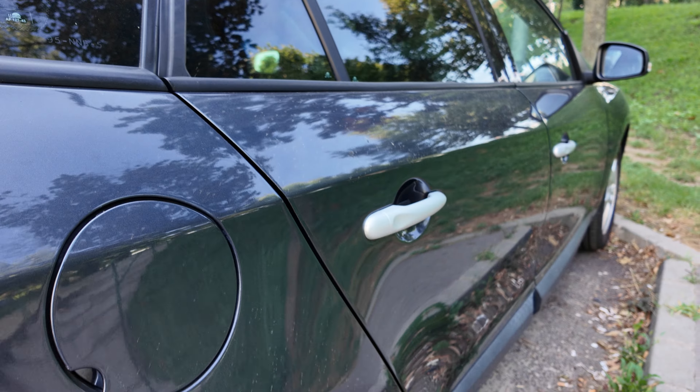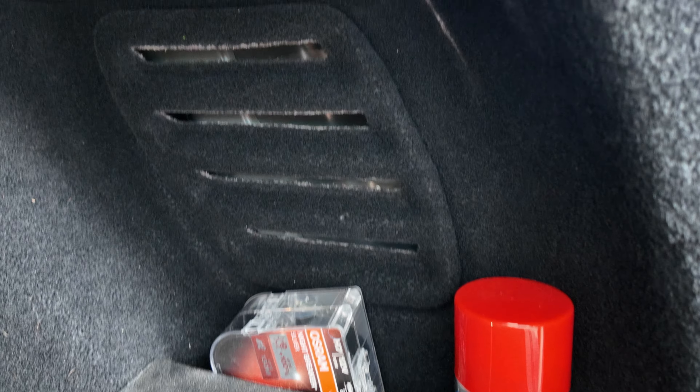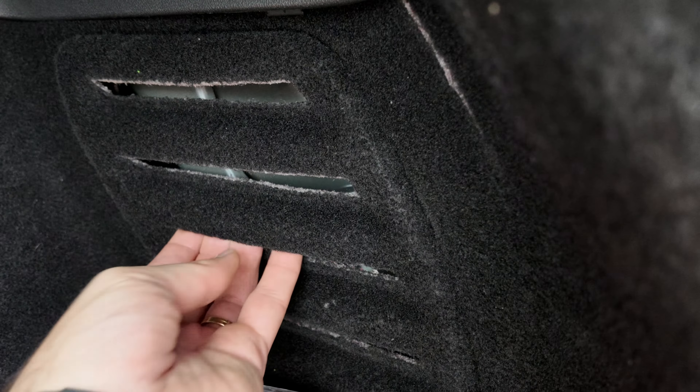You need to open the trunk and remove this cover, and you need to use only your bare hand. No need for any tools, just your hand.